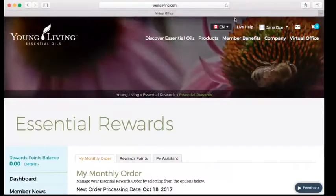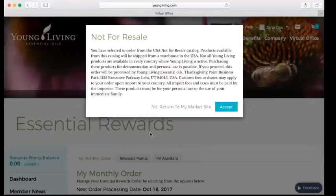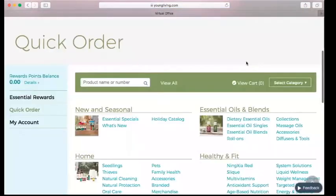Now I'm going to show you how to order from the US warehouse — also called NFR, not for resale. Scroll to the very top and click on the Canadian flag, then tap on the American flag. You're going to get a warning box that says: you've selected to order from the USA not-for-resale catalog; products will be shipped from a warehouse in the USA; customs fees or duties may apply; all import fees and taxes must be paid by the importer; and these products must be for personal use or immediate family. If you agree, click Yes, Proceed.